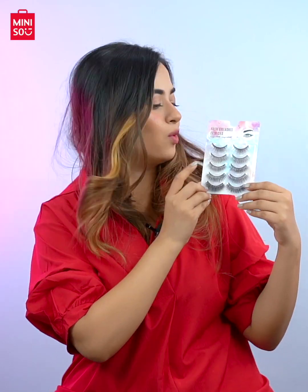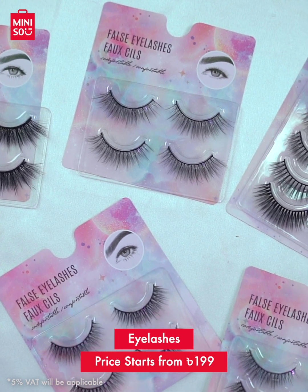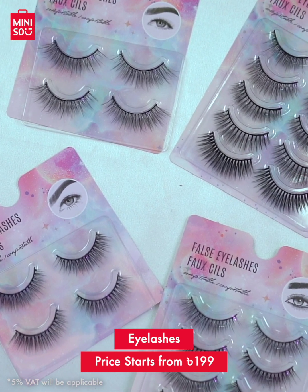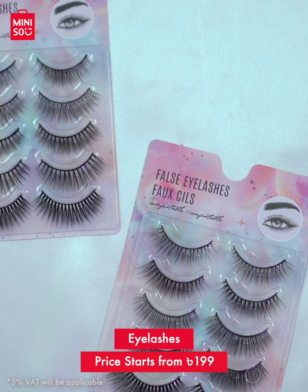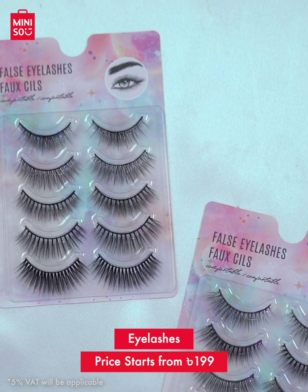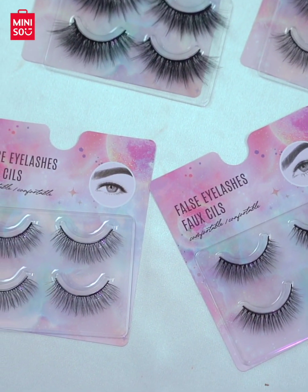Miniso's eyelashes are one of the hot-selling items. They have different pairs in terms of volume and size. If you like to try out different looks regularly, a five-pair set is more suitable as it has more options. For occasional use, you can go for the two-pair ones.